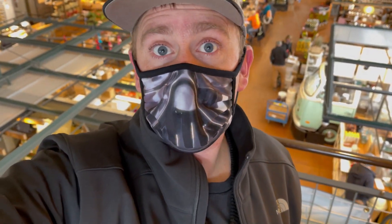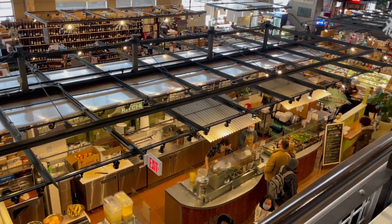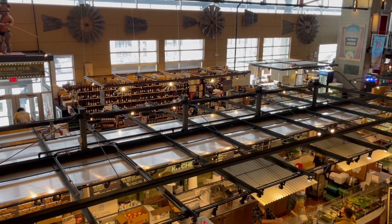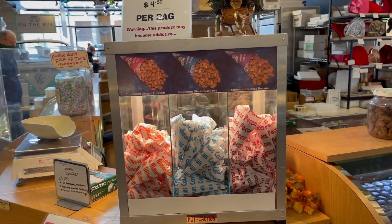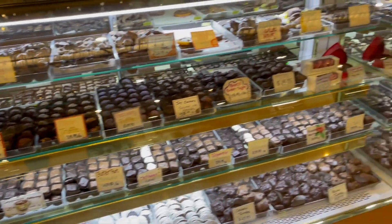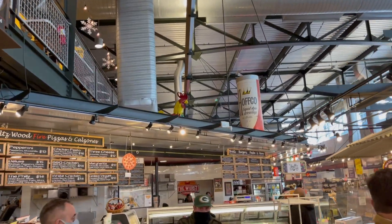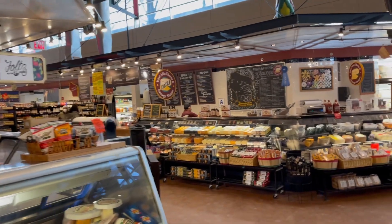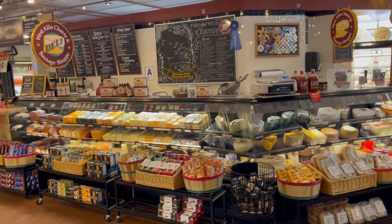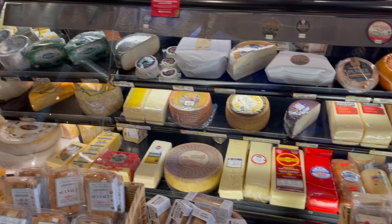Now inside the main part of the public market, let's go down here and see what we can see. It looks like a lot of good food, a lot of good things to try — we might have to try some things out. Just walking through here you can see all the amazing foods: seafood, pizza, cookies, chocolate. And you can't be in Wisconsin without having a plethora of authentic cheese. I mean look at this cheese — cheese everywhere.